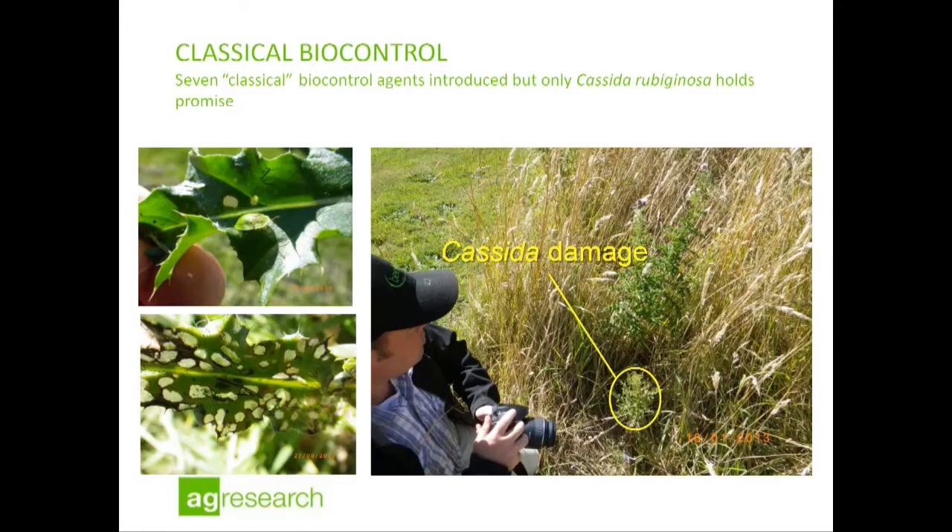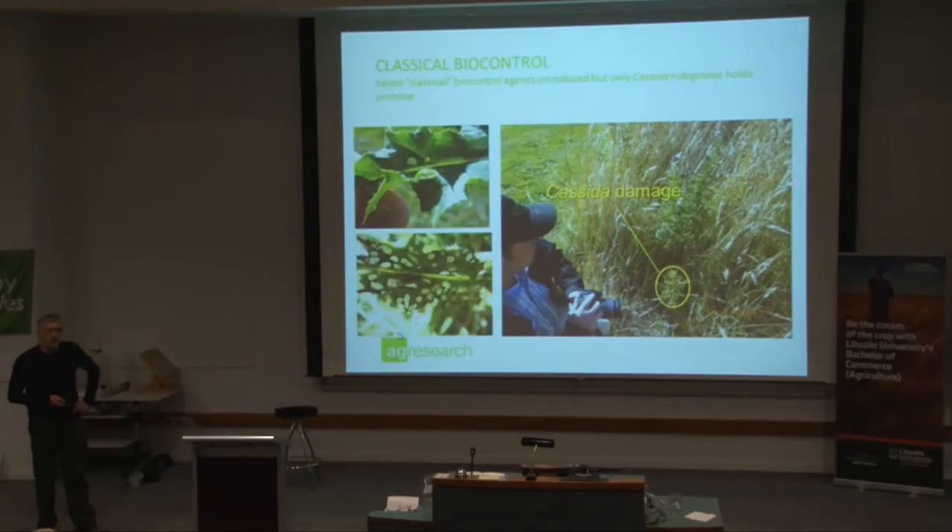Classical biocontrol is the last option, but it's probably the most exciting, particularly for hill country properties. One of the agents recently released and quite well established now in pastures in the lowland is Cassida rubiginosa, a tortoise beetle. This thing really decimates Californian thistle. This picture was taken at Lincoln this season, and it potentially has huge benefits in hill country properties. We like to call it a flying mower — it can fly in there and do this defoliation for us.